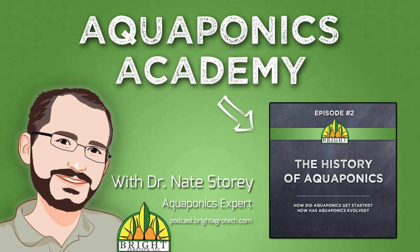Welcome to Aquaponics Academy, a Bright Agrotech podcast designed to help you overcome common aquaponic issues, learn new growing techniques, and help you be as successful as you can be as an aquaponic practitioner. Whether you're just getting started or you've been growing aquaponically for decades, this podcast is for anyone wanting to design the best performing system possible. Join aquaponics expert Dr. Nate Storey, the creator of ZipGrow Towers, as he breaks down complex topics into easy-to-understand information. And now, here's Dr. Nate Storey.